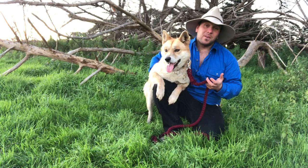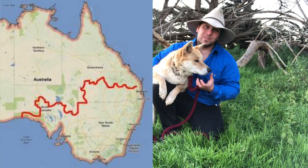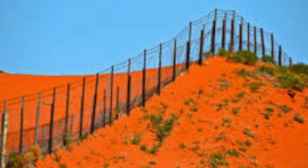It didn't take long however for dingoes and farmers to come into conflict, and in the 1880s a 5,614 kilometre fence was erected to keep dingoes out of the southern part of the country, where they'd basically been eradicated.